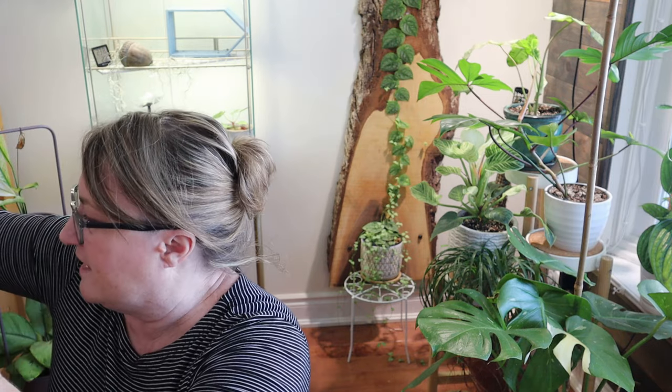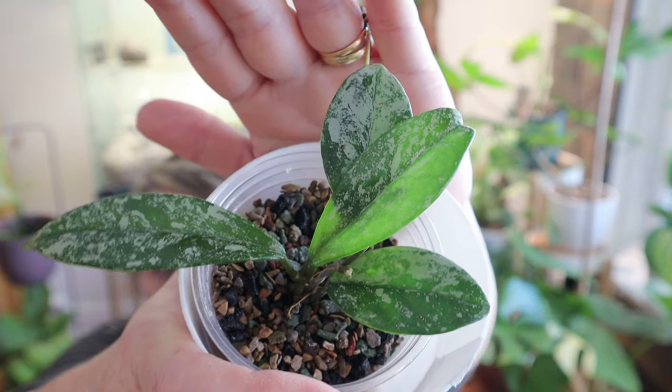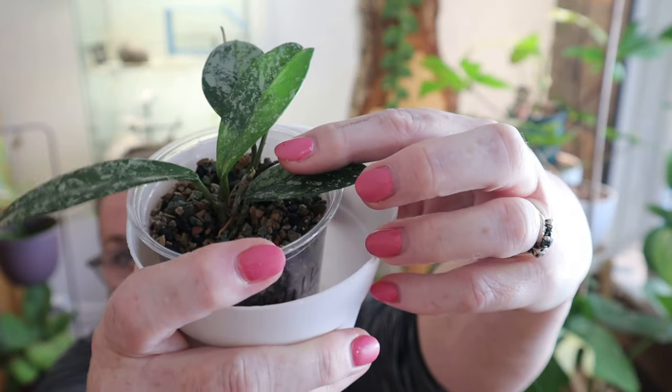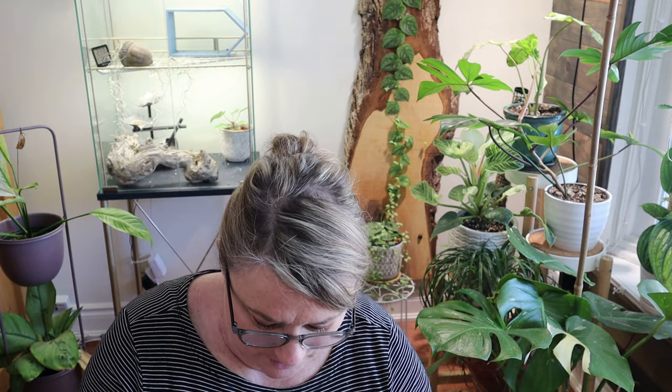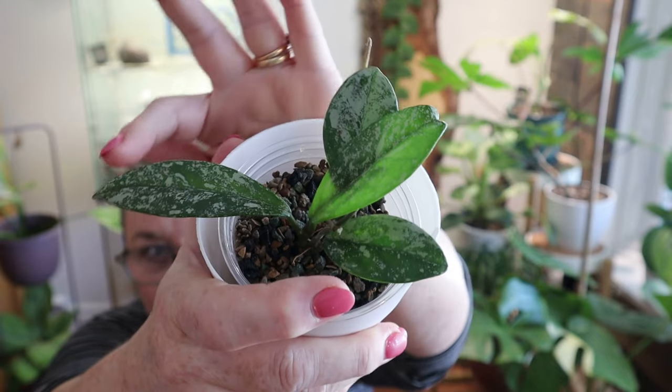This one has grown so fast for me — I cannot believe it. This is the Hoya Wilbur Graves China and it was a two-leaf cutting when I bought it. It put out two new leaves shortly after I got it, and there is another new leaf coming there — can you see? I love this plant; it was on my wishlist so I thought, let's bite the bullet and buy it. What I notice is this leaf is quite round but the new leaves are longer.